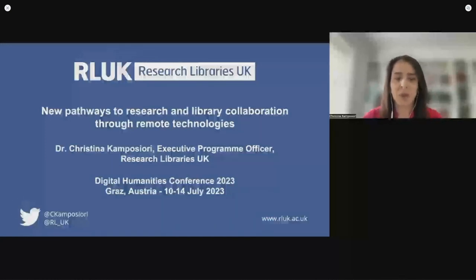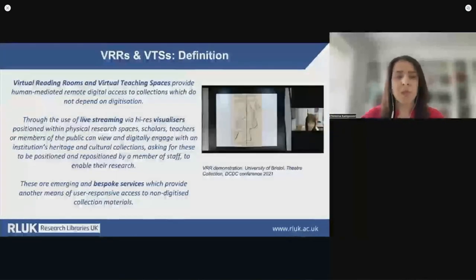I will start by defining what we mean by virtual reading rooms and teaching spaces. Virtual reading rooms include the presentation of original archival, museum or special collections content via a visualizer, Zoom or an alternative, where a member of search room staff engages with a user remotely to position and reposition materials. They are bespoke research services and are staff time and expertise intensive, providing virtual access and interpretation of materials which do not depend on digitization.